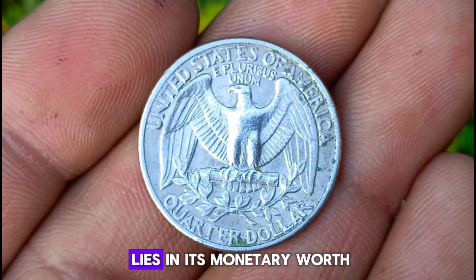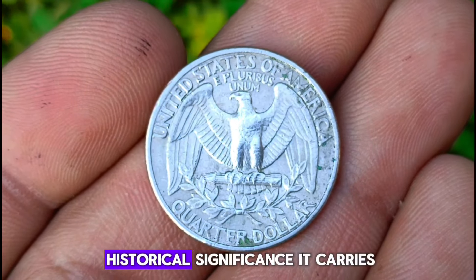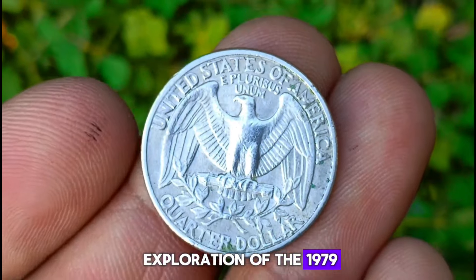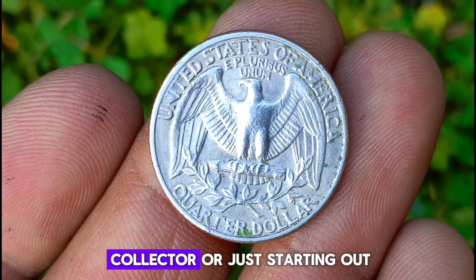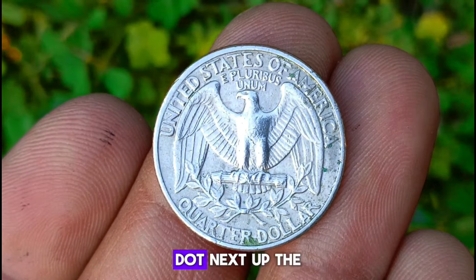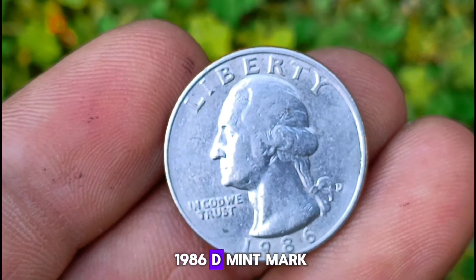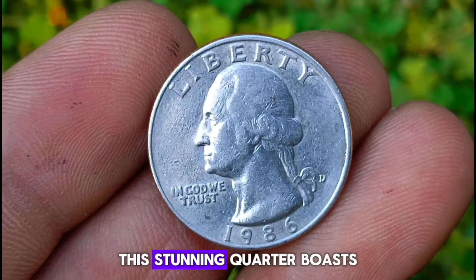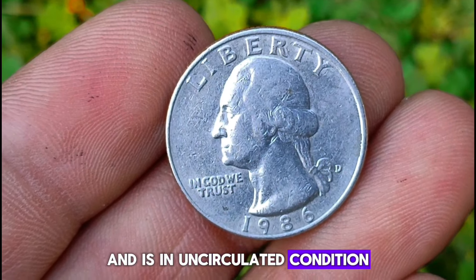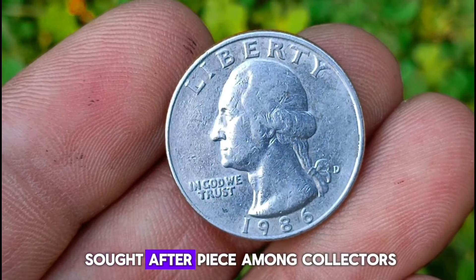Its value not only lies in its monetary worth but also in the historical significance it carries. That wraps up our exploration of the 1979 Washington quarter. Remember, whether you're a seasoned collector or just starting out, each coin tells a unique story waiting to be discovered. Next up, the 1986 D Mint Mark Washington quarter — a stunning quarter with a beautiful silver color in uncirculated condition, making it a highly sought-after piece among collectors.